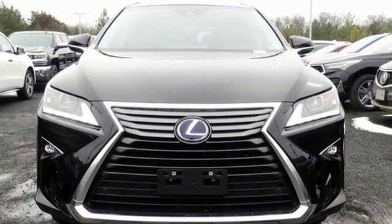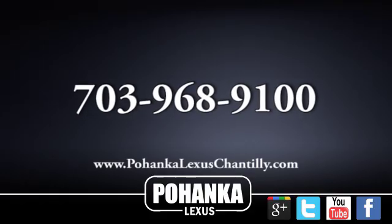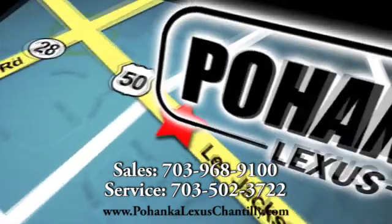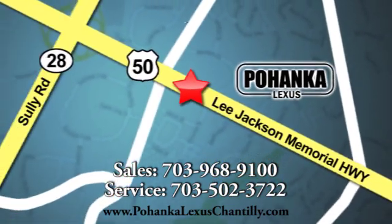See it for yourself when you take it for a test drive. Call us now for more information on this vehicle or visit today. We're conveniently located at 13909 Lee Jackson Memorial Highway in Chantilly.